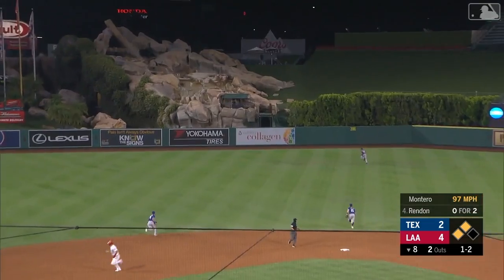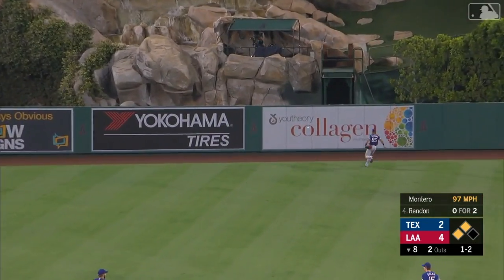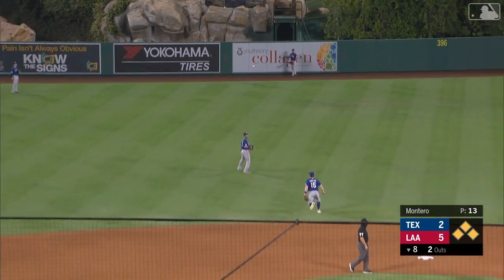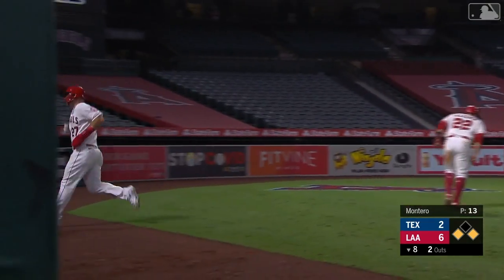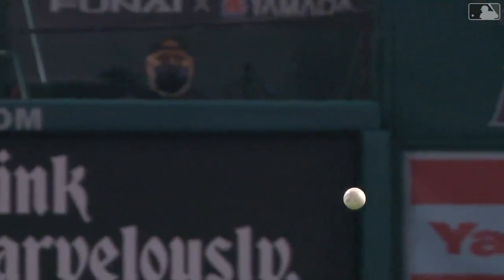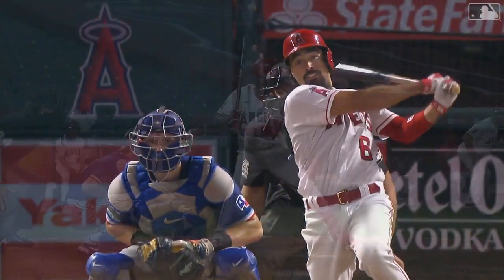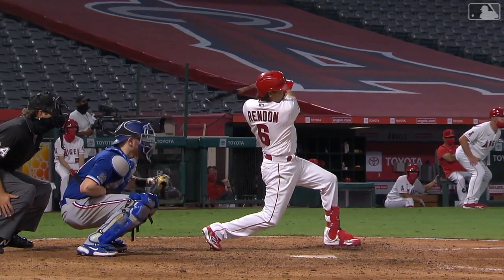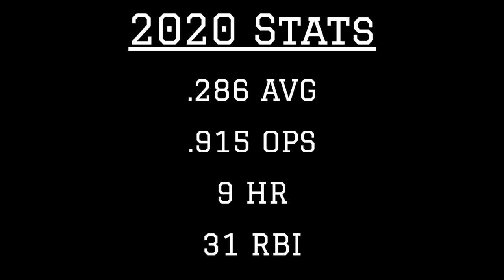That's drilled out toward center field. Tavares is not going to get there — one hops the fence. Two runs come across. Rendon on his way to second — it's a two-RBI double, six to two Angels. Continues to drive the baseball so well here at the Big A, picking up two big insurance runs. That gives him 31 RBIs and ten doubles on the season.